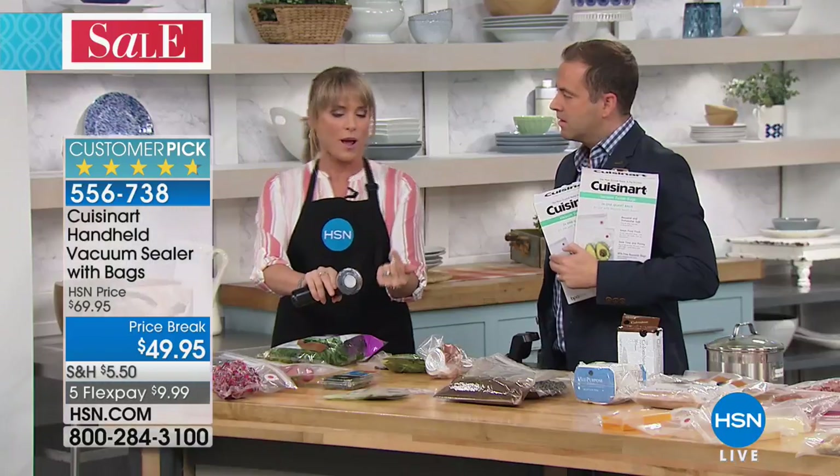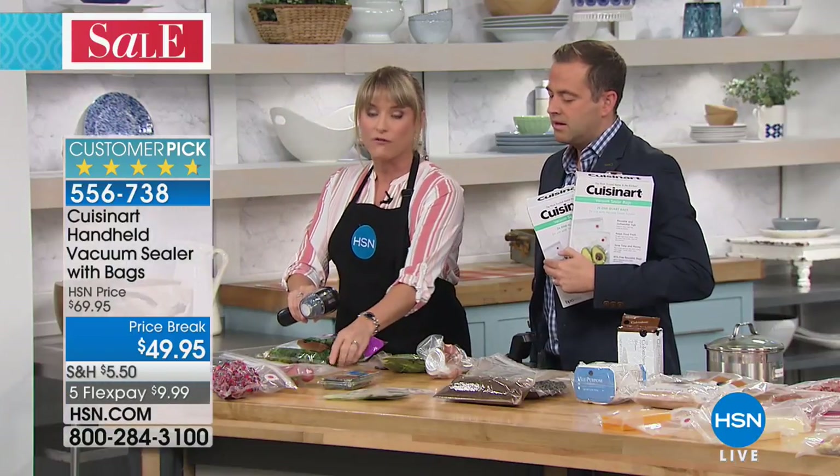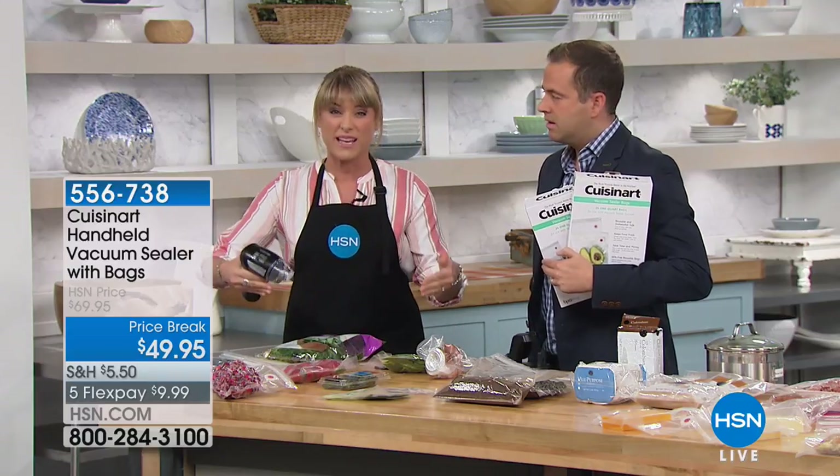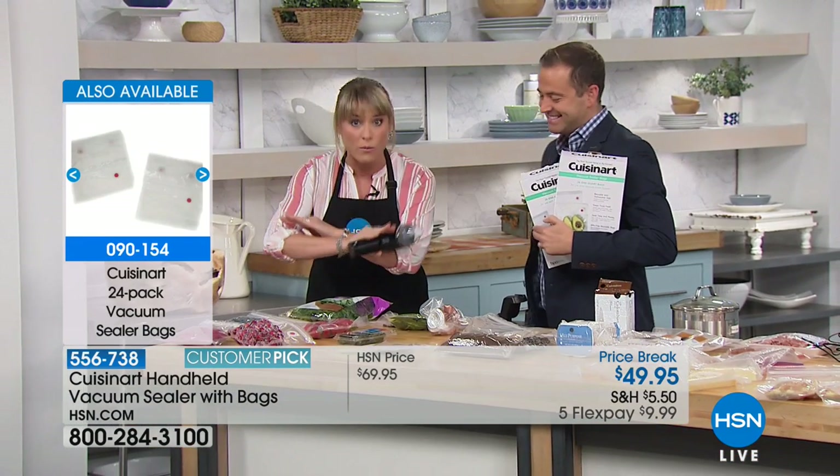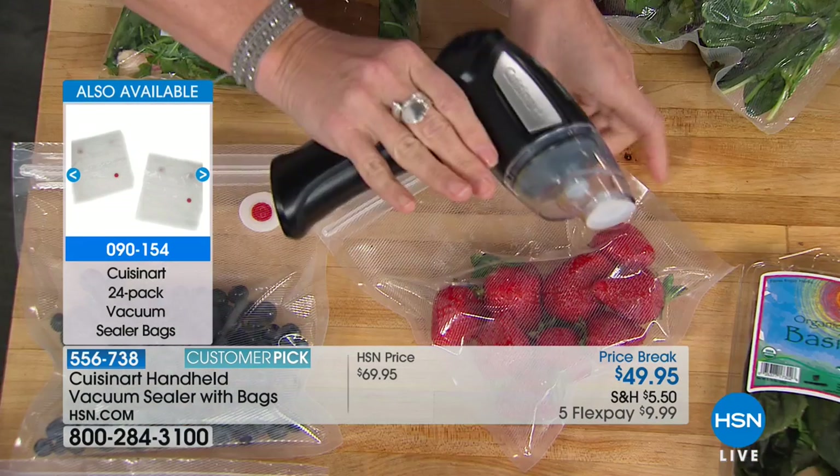You have complete control — how much do I pull or how little do I pull? For berries: if you've ever purchased one of those big clunky systems, they don't even let you do berries. It says don't do berries or do berries at your own risk — because it will pulverize your berries.